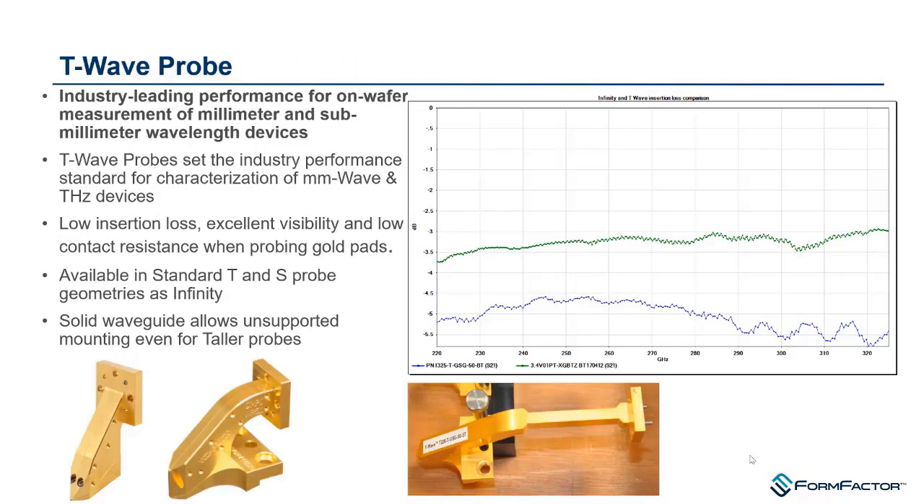We have a channel partner whose probes we resell — we call it the T-wave probe — which helps us reach into the terahertz frequency range. A plot shows insertion loss comparison: the T-wave probe (vs. our Infinity probe in blue) achieves between 1 and 1.5 dB better insertion loss depending on frequency. The Infinity probes don't go above 325 GHz, while T-wave probes go above 1 terahertz.